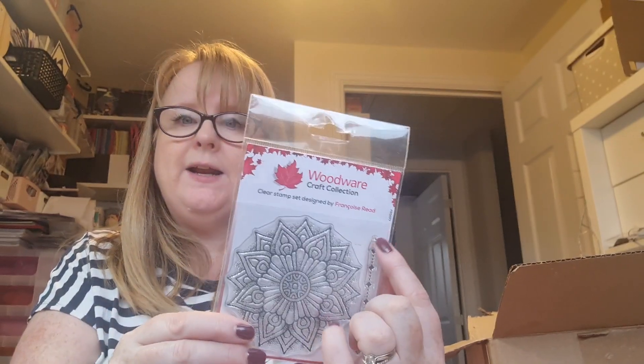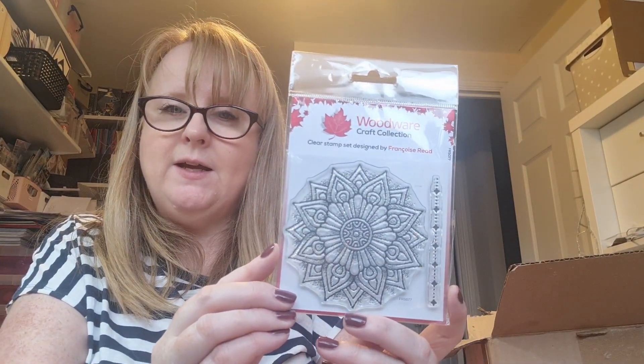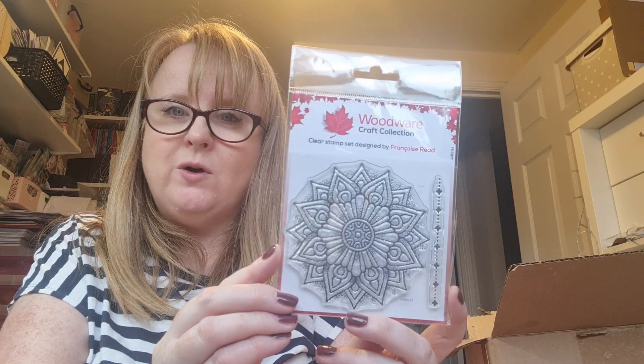This beautiful mandala - it's a Woodware stamp. How beautiful is that - a nice sort of doodly line mandala. It says 'Mandala One' on the back. That is gorgeous - I don't think I've got anything like that before. I can imagine it heat embossed and then painted in with shimmery paints or pixie powders or something.